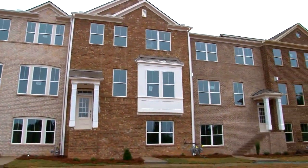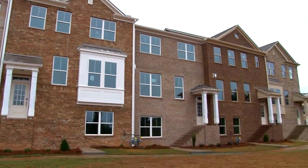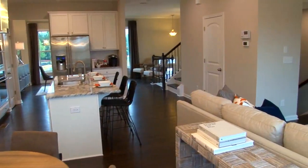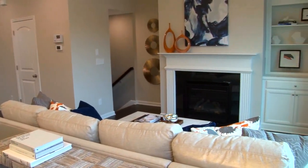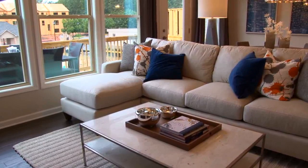Suwanee Walk will have 97 three-story townhomes starting from the low $300s. These open living design townhomes offer three and four bedrooms, three and a half baths, and approximately 2,100 square feet. There are four plans to choose from.